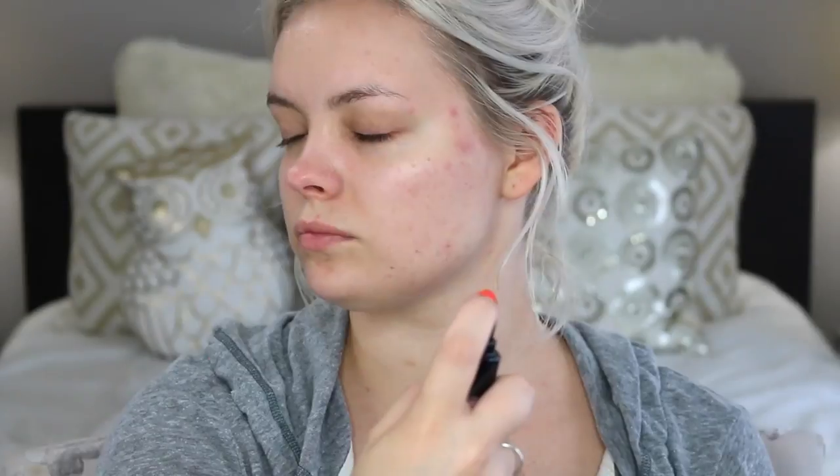So I did the cleanser, step 2, step 3, and step 4 which is the SPF. Then lately I've been using this eye cream — it's just a sample but it comes in their Redefine set. This is an anti-aging one for wrinkles, dark circles, and all that. I've been loving it. Next I'm using the Smashbox Primer Water and I'm not sure about this stuff — plus it stinks really, really bad.